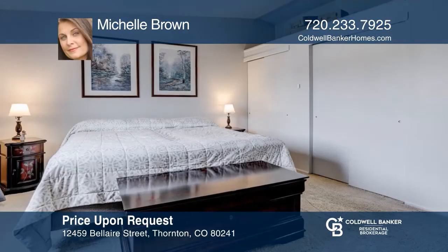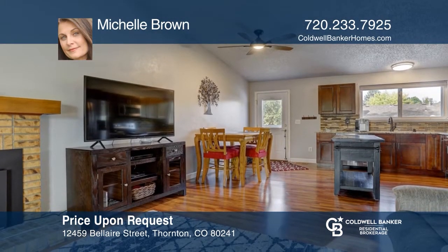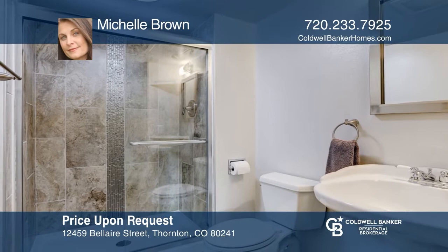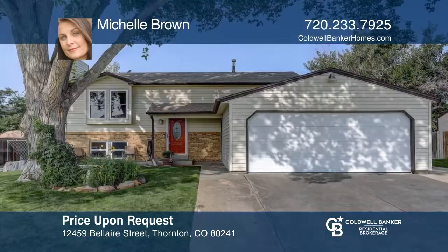This three-bedroom, two-bath home features an updated kitchen with slab granite, cherry wood cabinets, and stainless steel appliances, complete with updated baths, newer carpet, fresh paint, double-pane windows, central A/C, a large yard, and two-car garage. Well-located near parks and shopping between Denver and Boulder. Check out this must-see home by scheduling a tour with Michelle Brown.